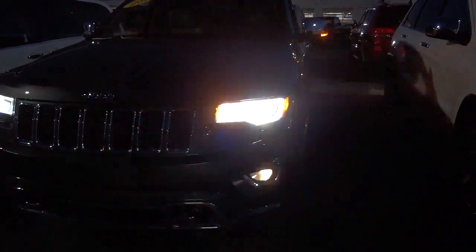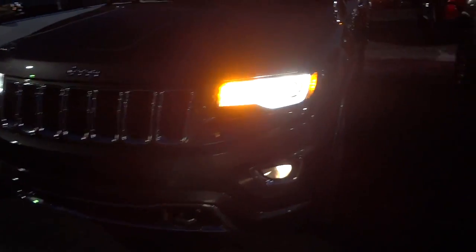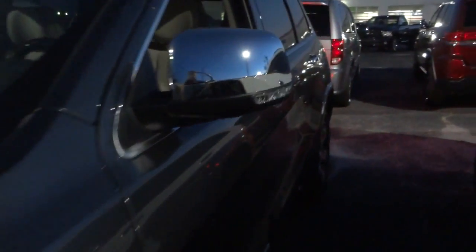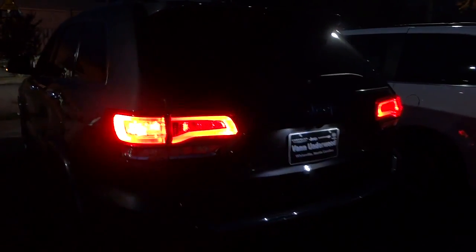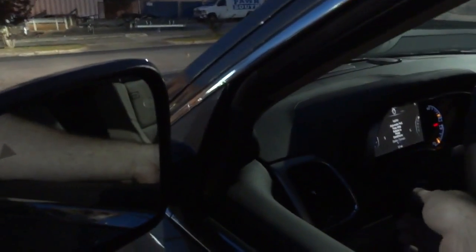Now let me turn the turn signal on. You see you have your turn signal there, you also have it on the side of the mirror. And that's what it looks like back here. Now let's open up the tailgate.